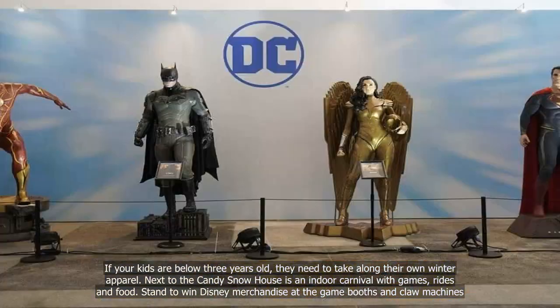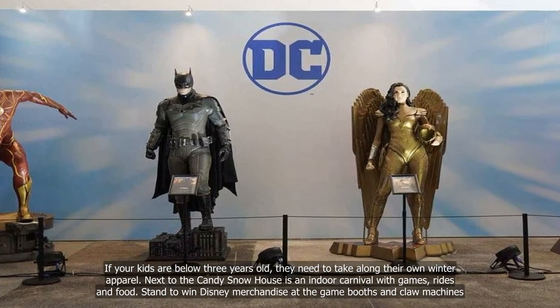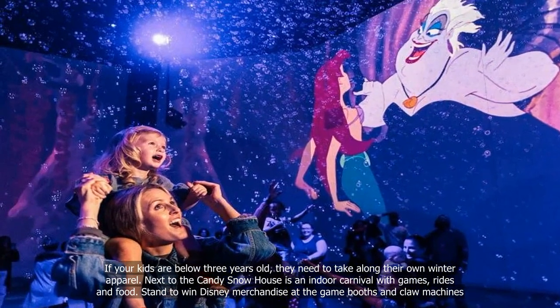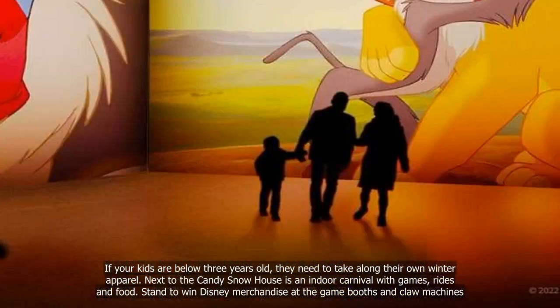If your kids are below 3 years old, they need to bring along their own winter apparel. Next to the Candy Snow House is an indoor carnival with games, rides and food. Stand to win Disney merchandise at the game booths and claw machines.